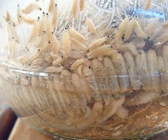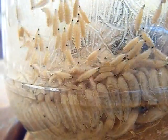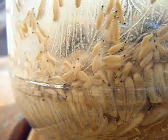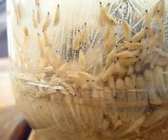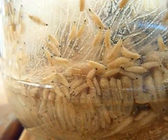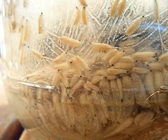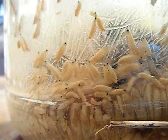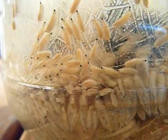It's day four of my maggot experiment, and these guys have really grown over the past couple of days. I've never done this experiment, so I've never seen actual maggots or experimented with them before.